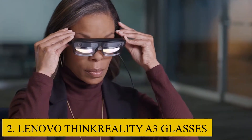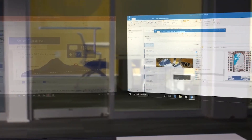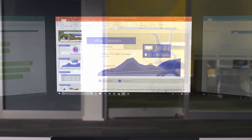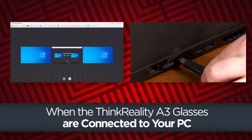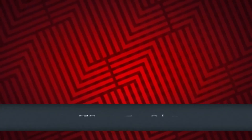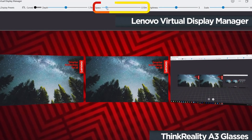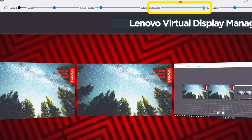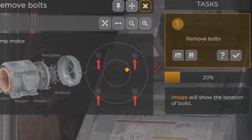Number 2: Lenovo ThinkReality A3 Glasses. Lenovo's ThinkReality A3 Smart Glasses are designed to improve remote collaboration. Their ability to hook into a smartphone makes them an ideal testing platform for Microsoft Windows, and they are priced at $1,499. The glasses are available in parts of North America, Europe, and Asia, and the industrial edition is available in a variety of bundles that include the A3 glasses.